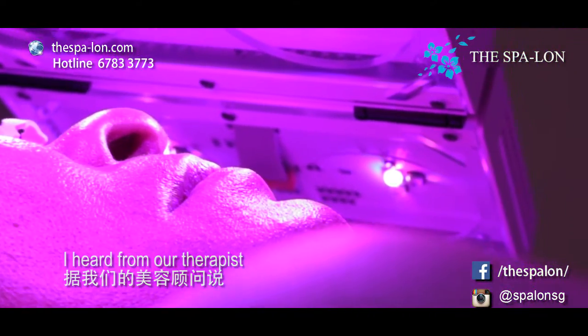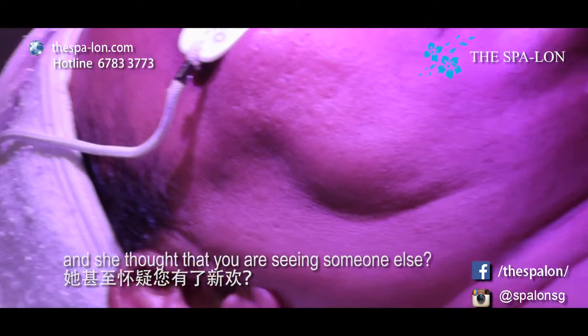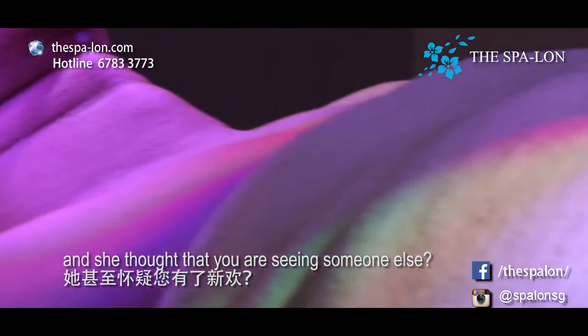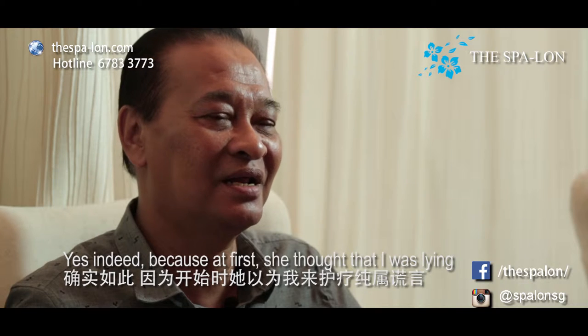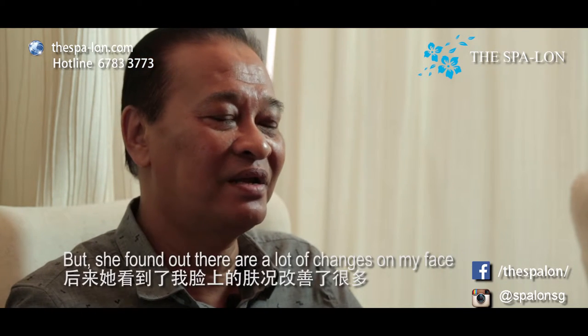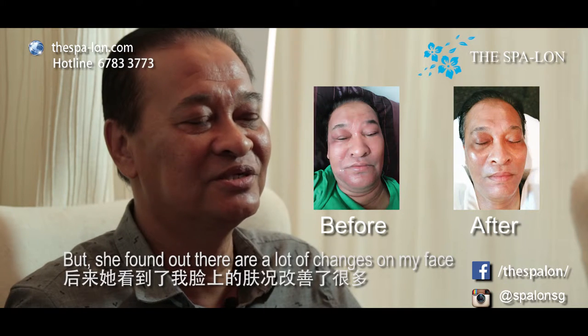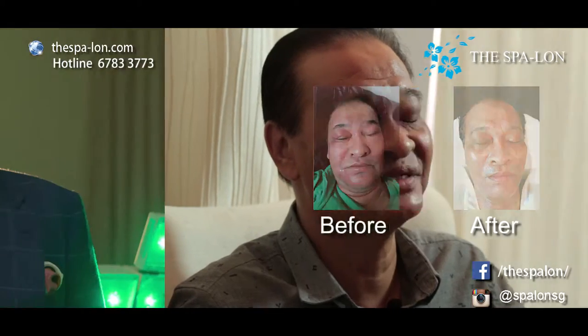I heard from our therapist that your wife spotted some changes in you and she thought that you were seeing someone else. Is that true? Yes, indeed. Because at first she thought that I was just lying or it was just a joke. But I found out that there's a lot of changes in my facial. She was also surprised to see the end result.